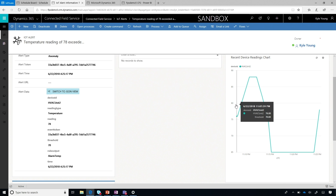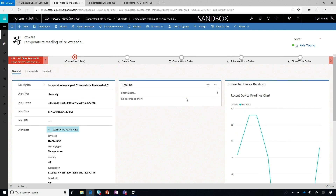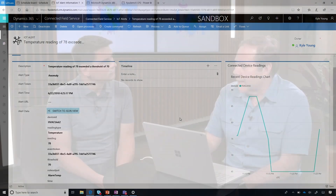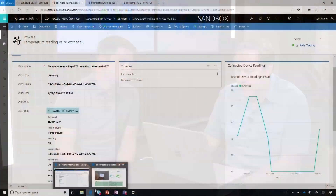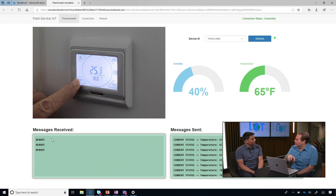The service manager — whoever is responsible — can take a look at what's happening. In this case, the level and type of alert actually triggered a reset on the device, because in some cases a reset is appropriate. We can see now that the temperature has been set back to 65 — a reboot command was actually generated inside Dynamics, again using Logic Apps, which goes back through IoT Hub, and then that command is sent to the device. In cases where a device can respond to a command, we have the ability to either manually or automatically generate a command from Dynamics that gets back to the device and corrects the situation.